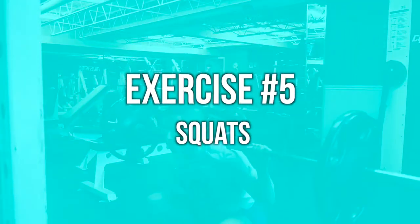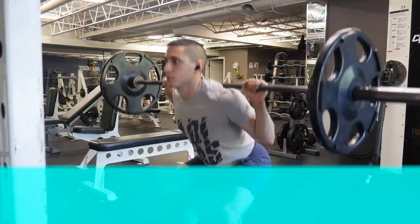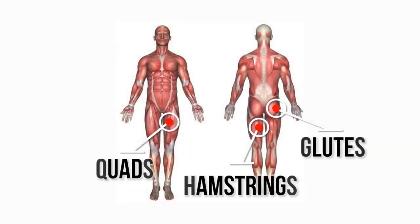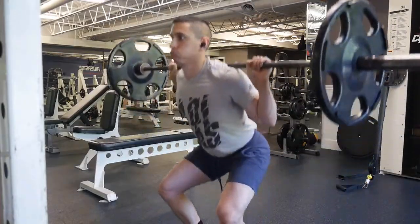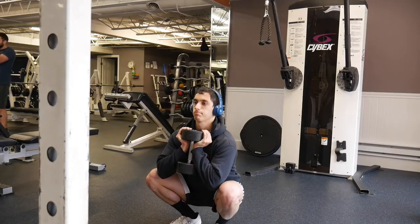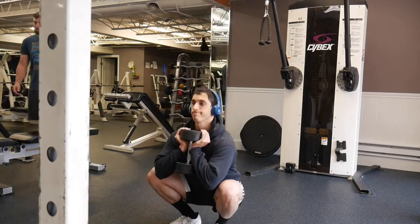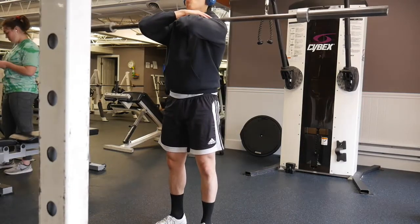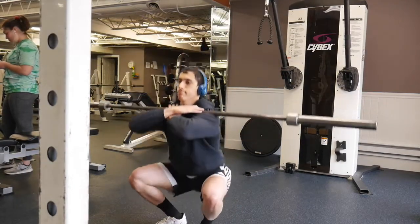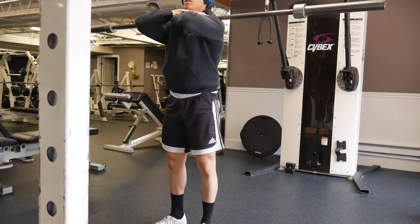Exercise number five is the squat. These are arguably the king of lower body exercises — mostly hitting your quads, but also your glutes and a little bit of your hamstrings. Everyone should be doing some variant of squats. If you're more of a beginner, you can start with bodyweight squats, goblet squats, or front squats. Goblet or front squats really help you understand the movement pattern and figure out your toe alignment and stance width, which prepares you well for the barbell back squat, which is a little more complicated.